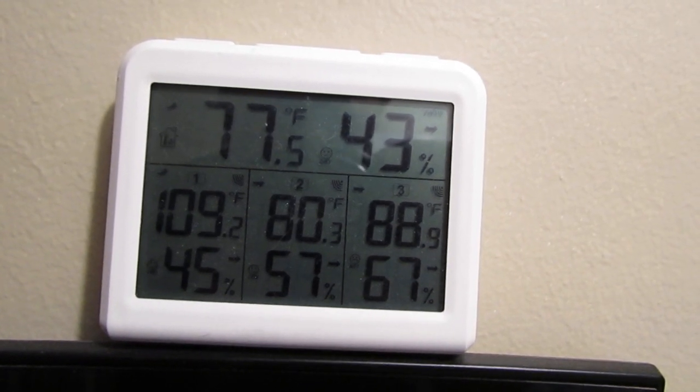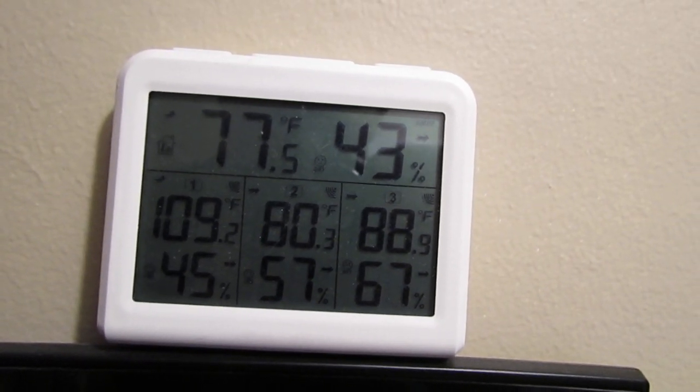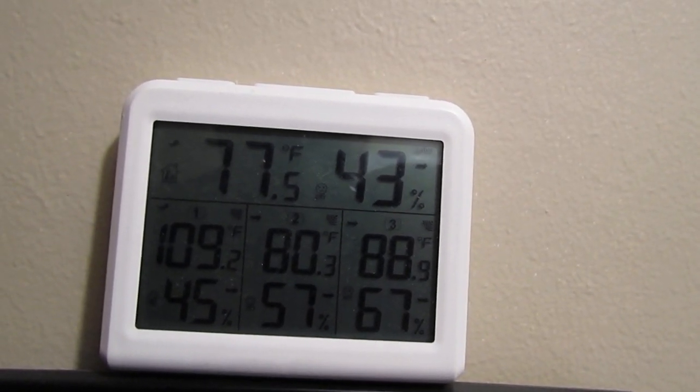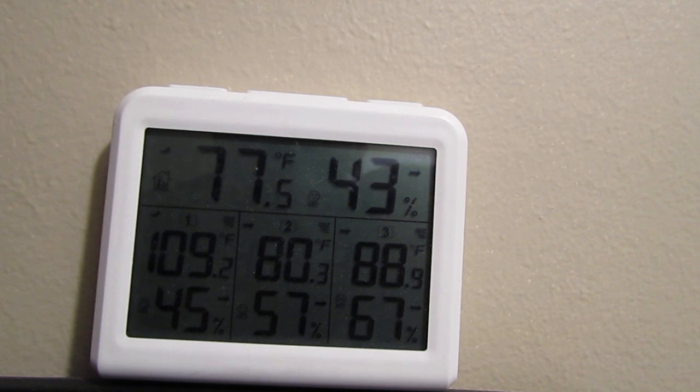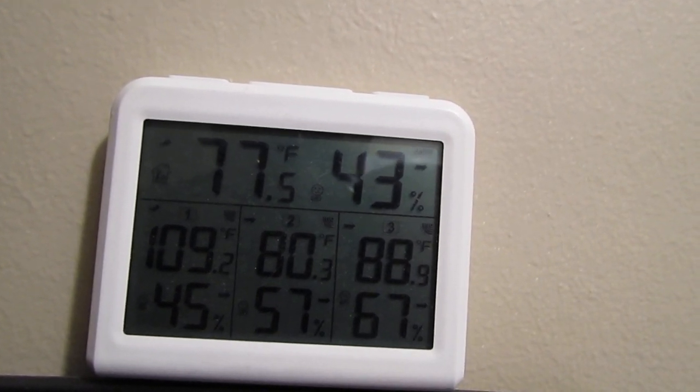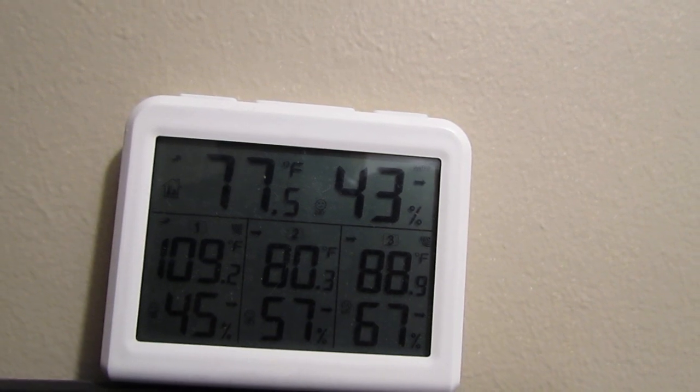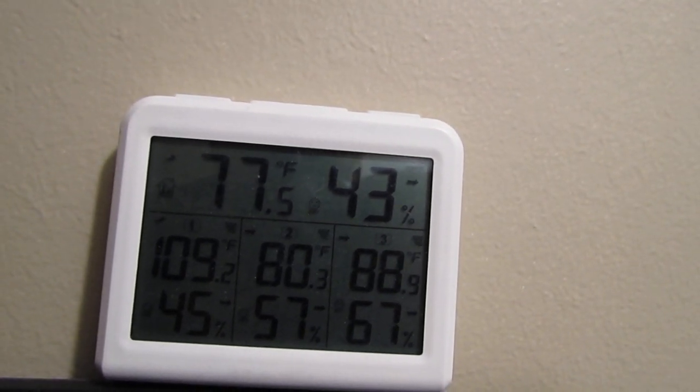When humidity gets around 60 percent and above, that's when you can start having potential mold problems. The focus of this video is the temperature in the attic. Ideally, the attic temperature should be no more than 10 to 20 degrees hotter than the outside air. Let's go up into the attic and take a look.